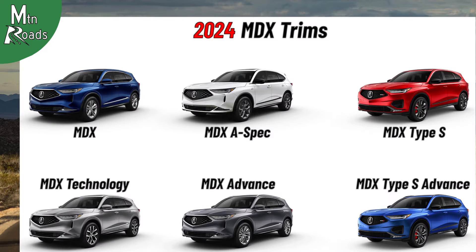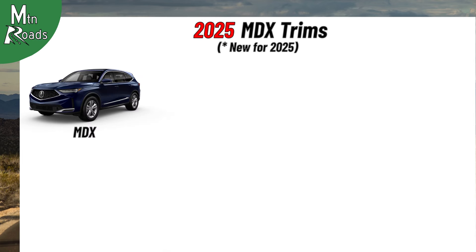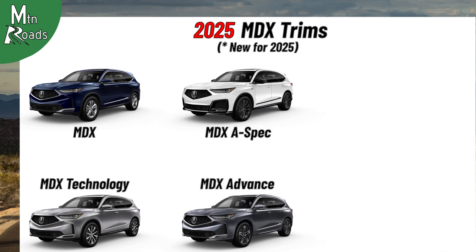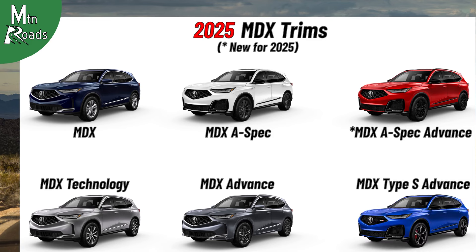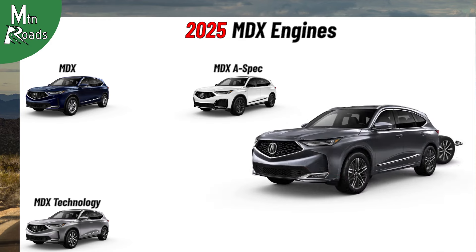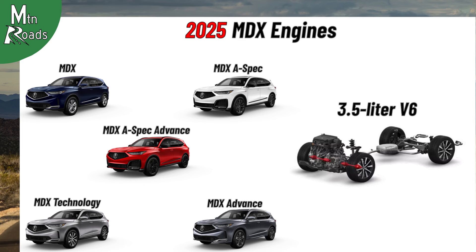For 2025, the Acura MDX gets a slightly different lineup. 2025 trims now include the MDX, MDX with Technology Package, MDX with A-Spec Package, MDX with Advanced Package, MDX A-Spec with Advanced Package, and the MDX Type S with Advanced Package. The MDX, MDX Technology, MDX A-Spec, MDX Advance, and MDX A-Spec Advance all get the 3.5L V6 that makes 290hp and 267lb-ft.